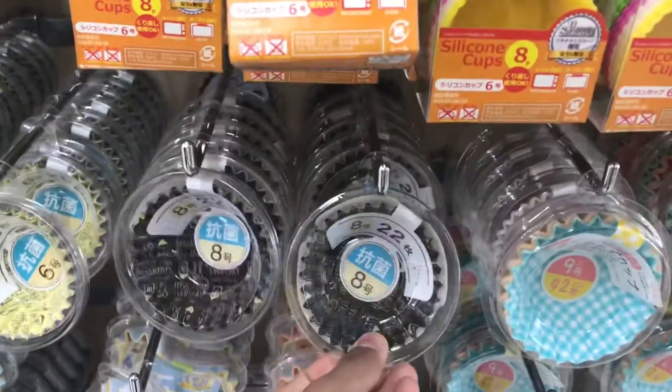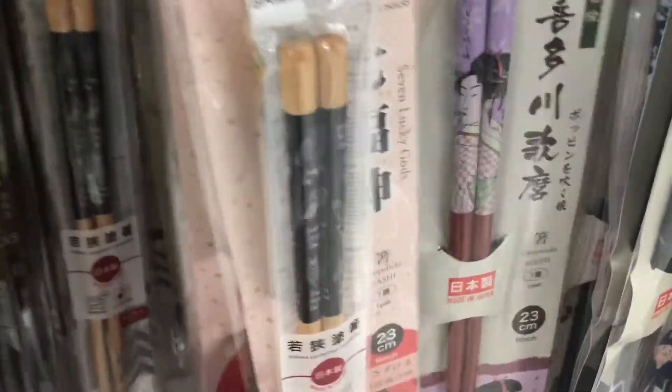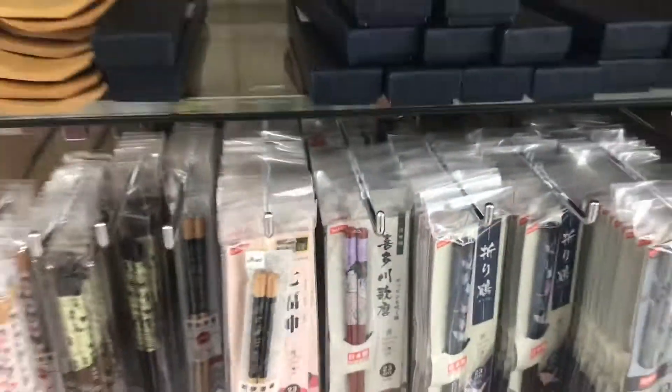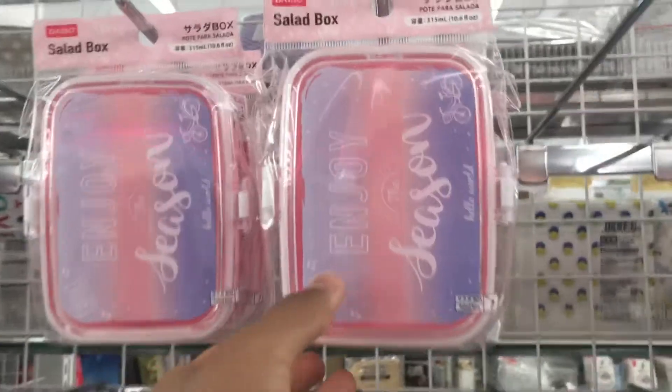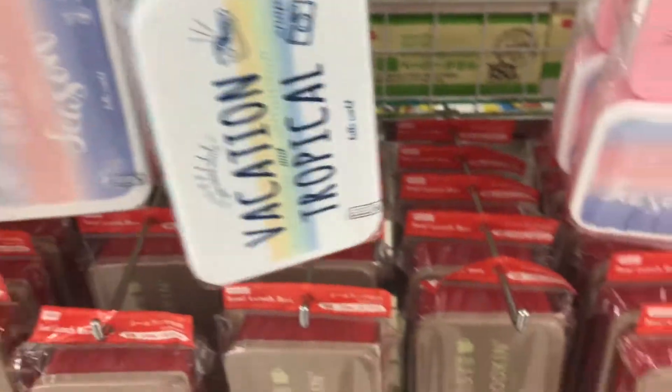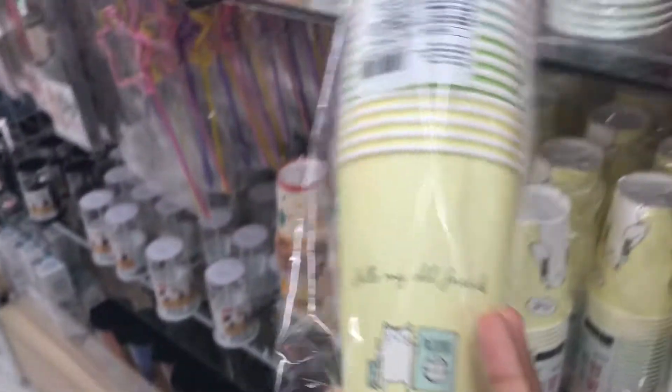I think these are for baking, like for cupcakes. That's so cute — oh look, they even have holders here! And look at their chopsticks, they're so pretty. These are for her stuff — look how cute these are! Oh, and look at their cups — look, these are literally the cutest, so cute!